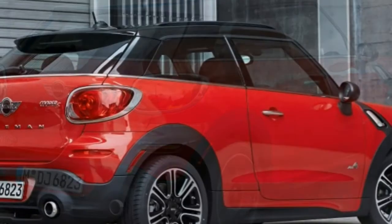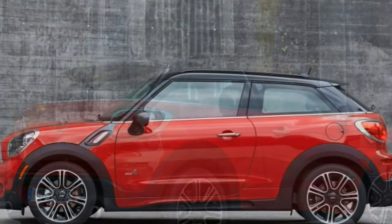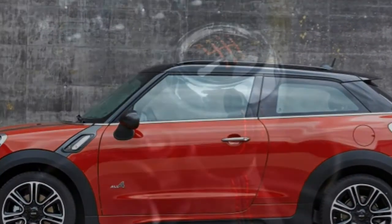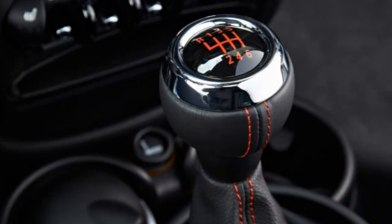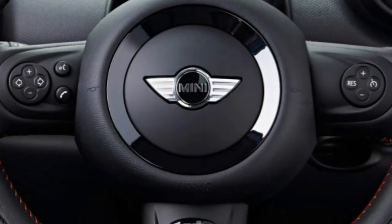As with other Minis, you can get the Paceman in base trim, as a more spirited S model, or with the high-performance John Cooper Works package. All feature fairly frugal fuel economy and a long list of options, providing lots of potential for customization.